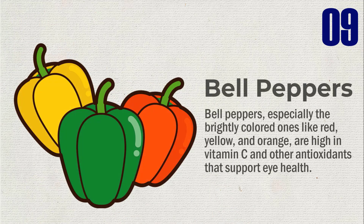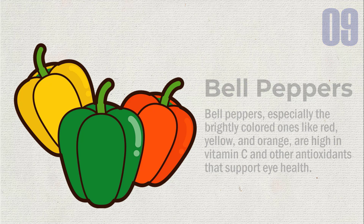Bell peppers, especially the brightly colored ones like red, yellow, and orange, are high in vitamin C and other antioxidants that support eye health.